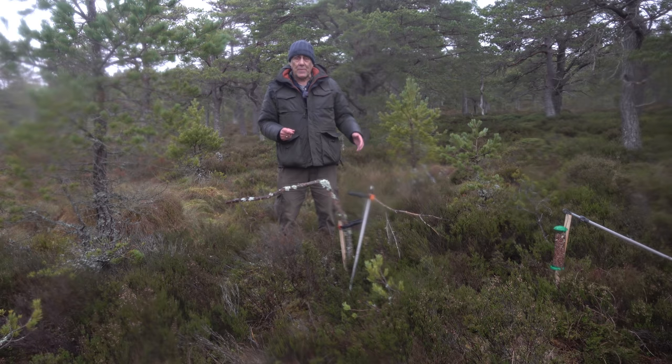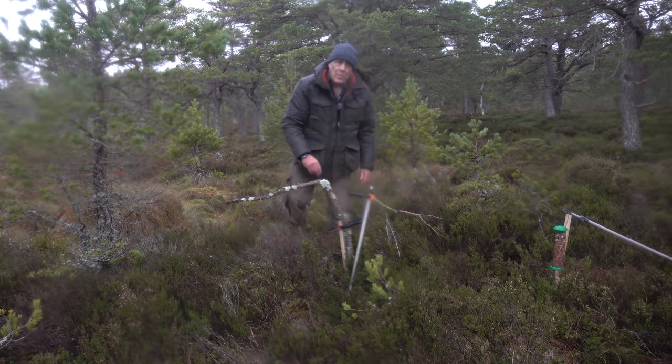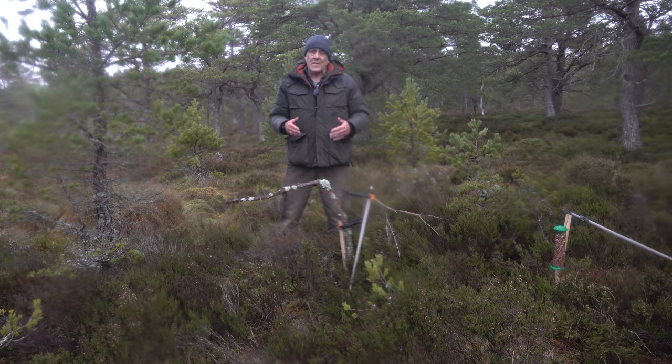We've got some peanut feeders out for them, a couple of very simple perches here with these clamps to hold the branches in place. I always like to go for the very simple shot first, just on a plain branch, and then you try and do something a bit more artistic after that, a bit more attractive.